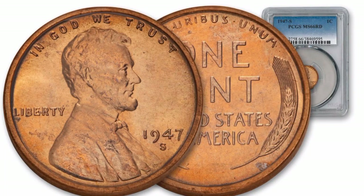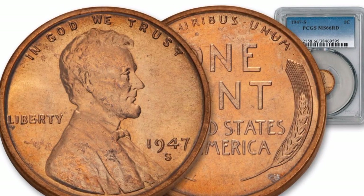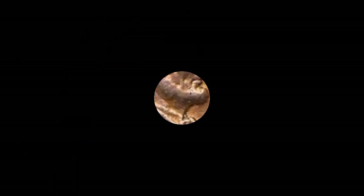Welcome back guys, we will be talking about Lincoln 1 cent 1947 most expensive coin list. This is Lincoln 1 cent 1947-S from San Francisco mint, UNC proof coin — value in this condition: $61,000.